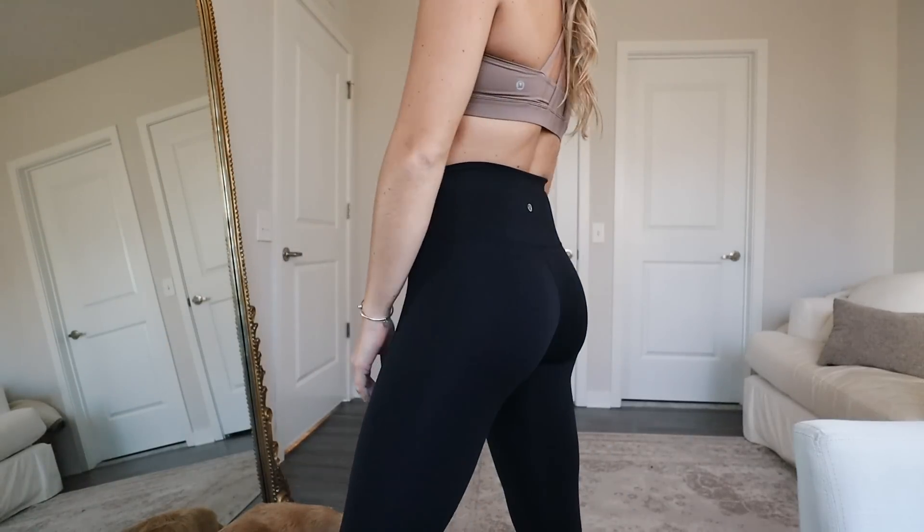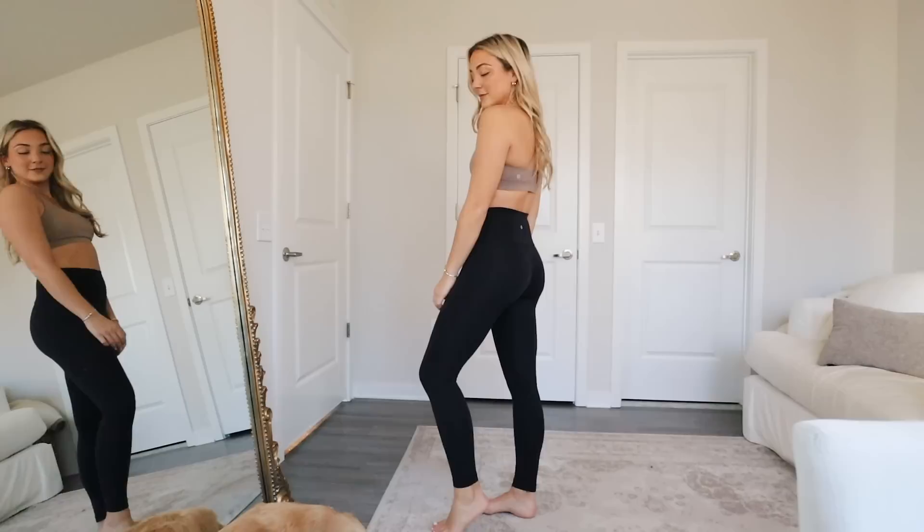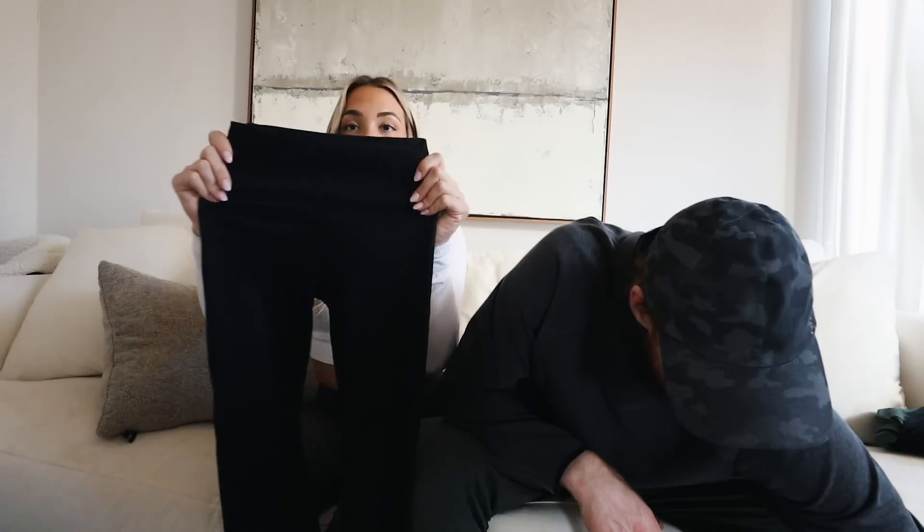I'd recommend being careful washing the Aligns — hang to dry and don't dry them with towels since they're such a delicate material. They're really good for low intensity workouts like Pilates, yoga, walking, and stretching. For higher intensity sweaty workouts and HIIT training, I recommend the Wunder Trains — they have a similar soft feeling but are a little more spandex-y on the inside, giving that more athletic feel. Every Lululemon employee will tell you: if you love the Aligns, try the Wunder Trains for high intensity workouts because they'll hold up better over time while still feeling really soft.